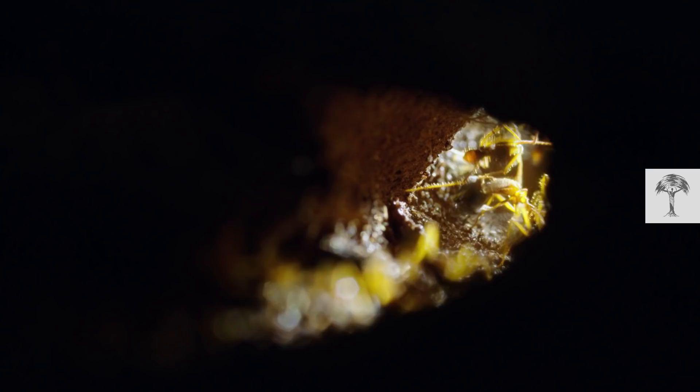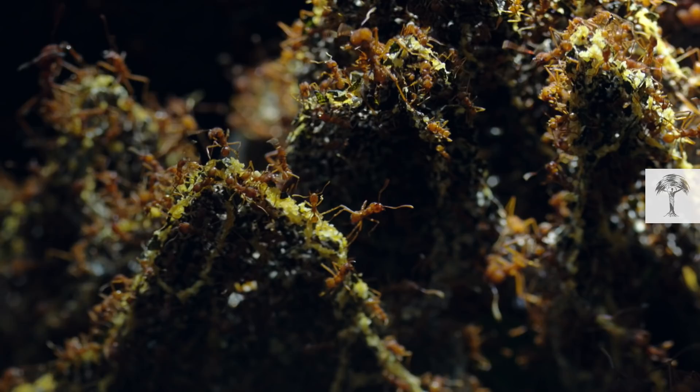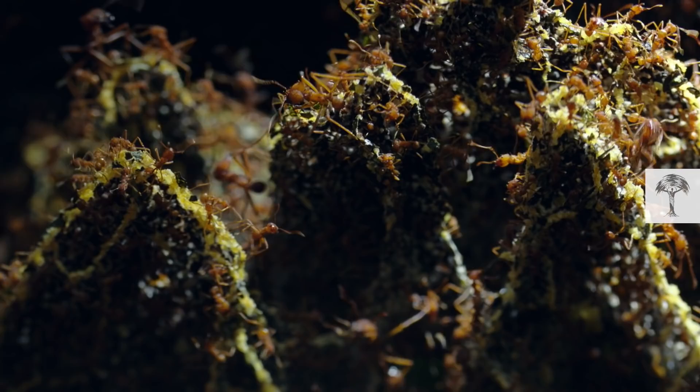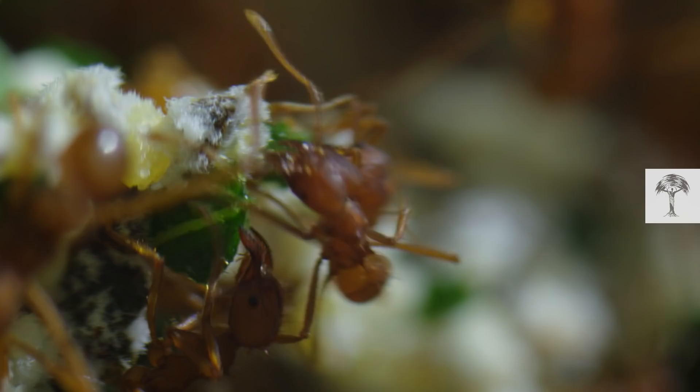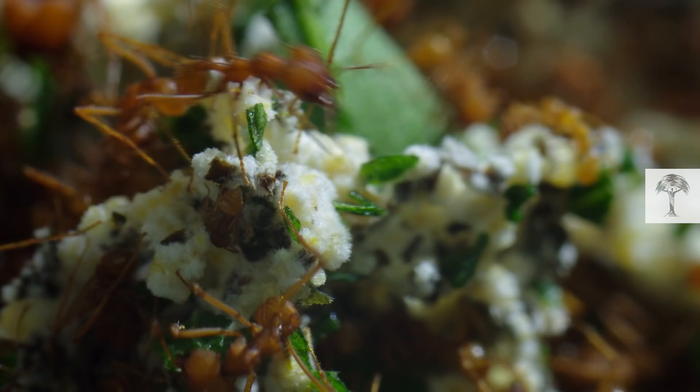Their underground cities are vast. There may be as many as 1,000 chambers, all tended by gardener ants producing fungus for the colony. All of the ants take their work very seriously and love to optimize their workflow. If worker ants bring leaves that contain chemicals that upset its growth, the fungus somehow tells them, and the ants then gather different leaves.